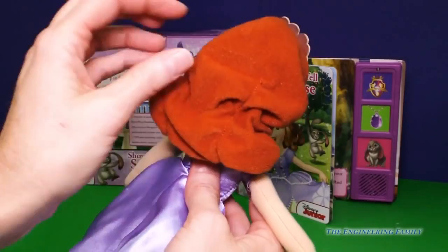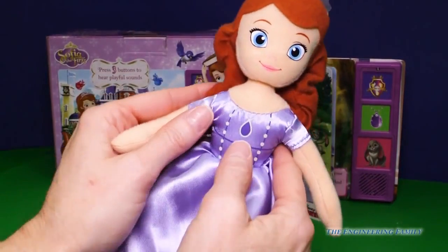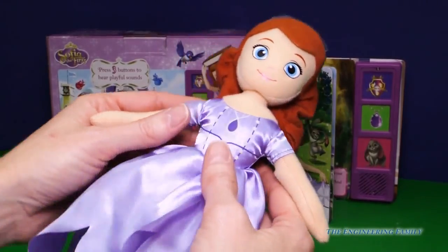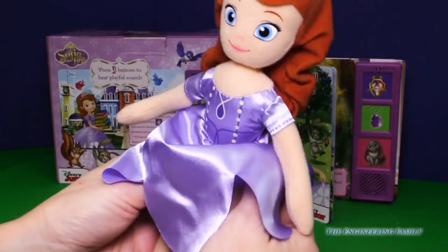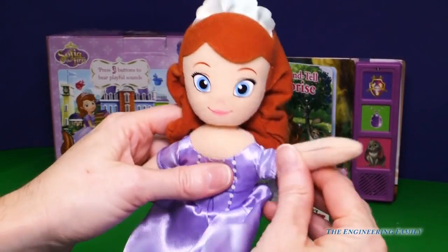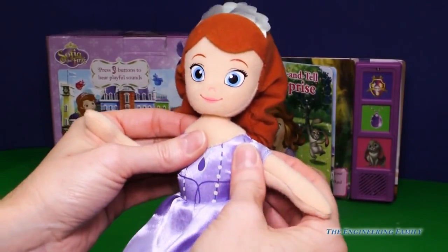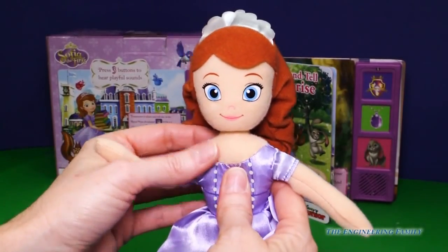Look at her hair — so beautiful and long. And her amulet is right there. And she is just so soft and cozy.